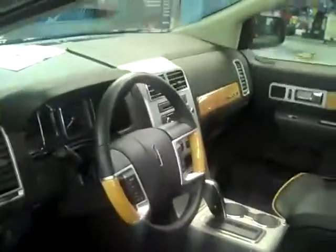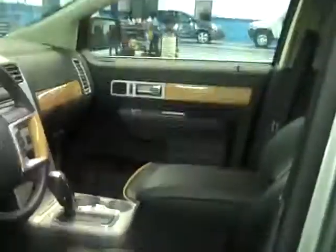Nice wood grain appointment on the steering wheel, dash, door panels, memory seats, heated seats — pretty much got it all, folks. Got that nice piping to match the wood on the inside.